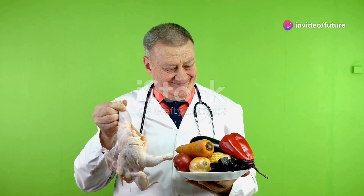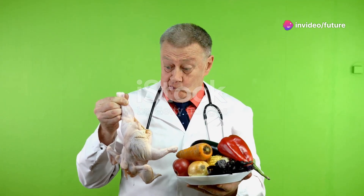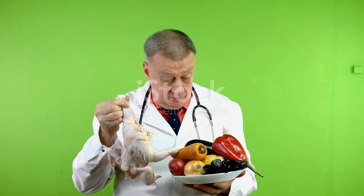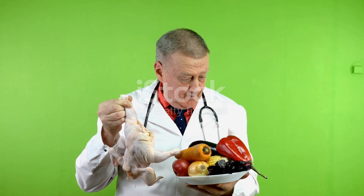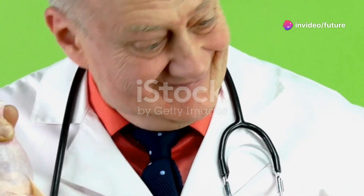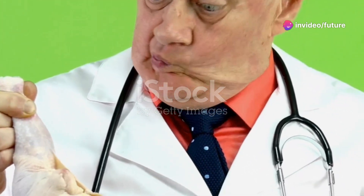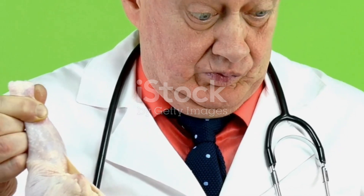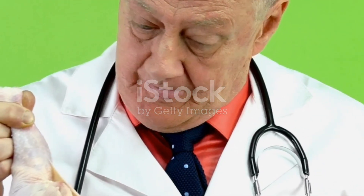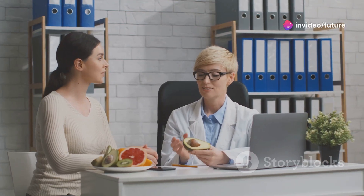Tip number one: Follow a balanced diet. A balanced diet is essential for maintaining good health and well-being. It should include a variety of foods from all the major food groups. Incorporate fiber-rich foods like whole grains, vegetables, and legumes into your daily meals. These foods help in digestion and keep you feeling full longer. Avoid processed sugars and opt for natural, nutrient-dense foods such as fruits, nuts, and seeds. These choices will help keep your blood sugar levels in check and provide sustained energy throughout the day.